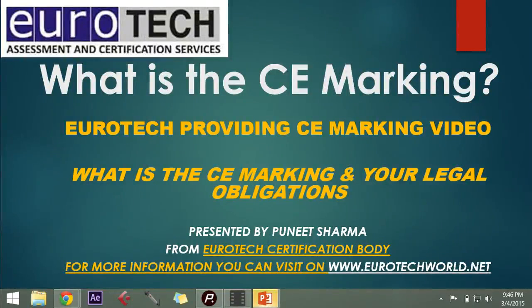What is the CE marking? Eurotech providing CE marking video: What is the CE marking and your legal obligations? Presented by Puneet Sharma from Eurotech Certification Body. For more information you can visit www.eurotechworld.net.